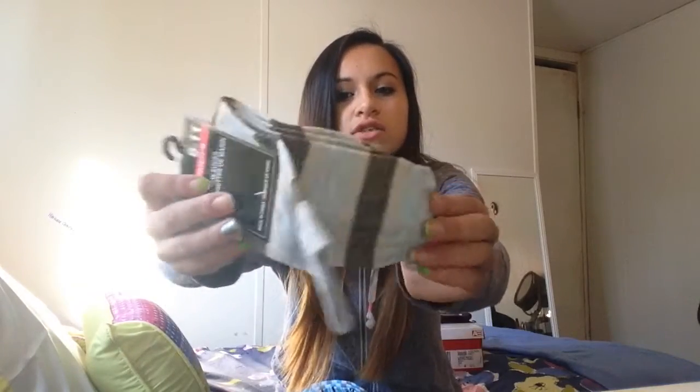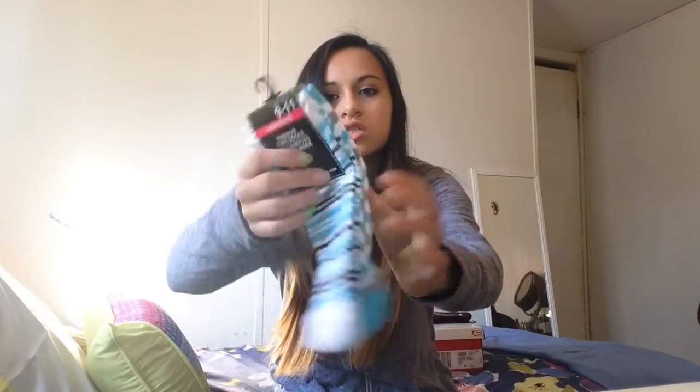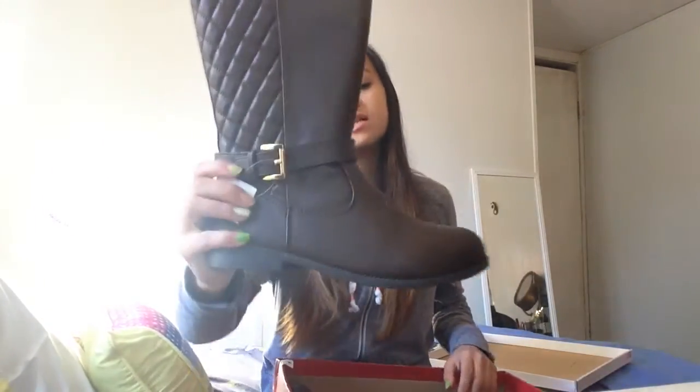I got more socks because I like sock shopping for some reason, and I needed them. The dollar store has fine socks so I grabbed these really cute taller ones.